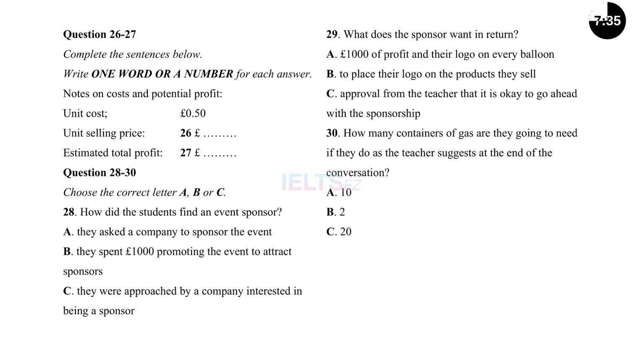So, do we have your approval to confirm our order? Absolutely. But I think we can sell more balloons if we set our minds to it — why not order double the amount? A thousand instead of five hundred. We'll need more than ten canisters of gas then — double the amount, presumably? Correct. Let's go for it. Let's make this year's charity event our most successful ever. That is the end of Part 3. You now have half a minute to check your answers.